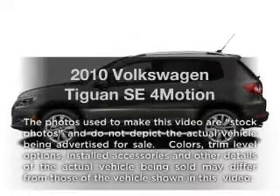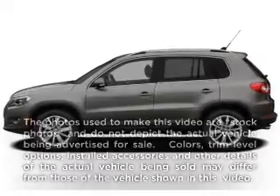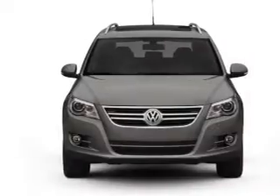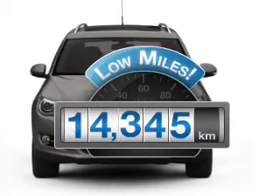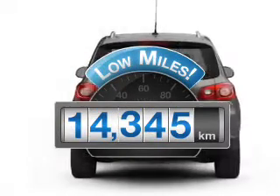Imagine yourself in this 2010 Volkswagen Tiguan — everything you need under one roof with this great vehicle. Why worry about high mileage? Choosing a ride with lower mileage is the right choice for your busy life.